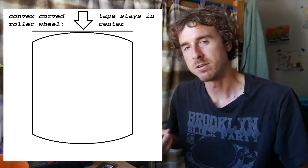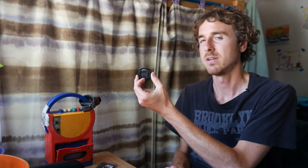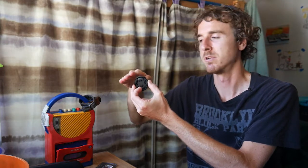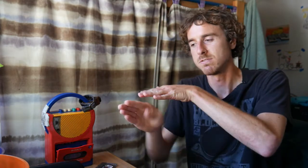It probably has to do with the roller wheel being so worn down. When they're new and good they're supposed to have a convex curve to them — like on a belt sander or a bandsaw, which keeps the blade riding in center. I know it seems backwards from what you'd expect. If this is the roller wheel, you would think the tape is going to fall off, but the friction actually keeps it in the middle. Whereas a concave-shaped one would push it to the edges instead of keeping it centered. It's kind of crazy.